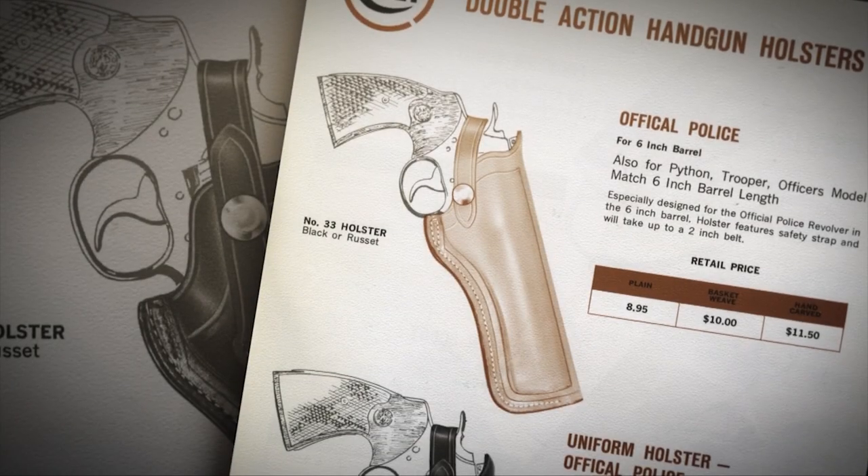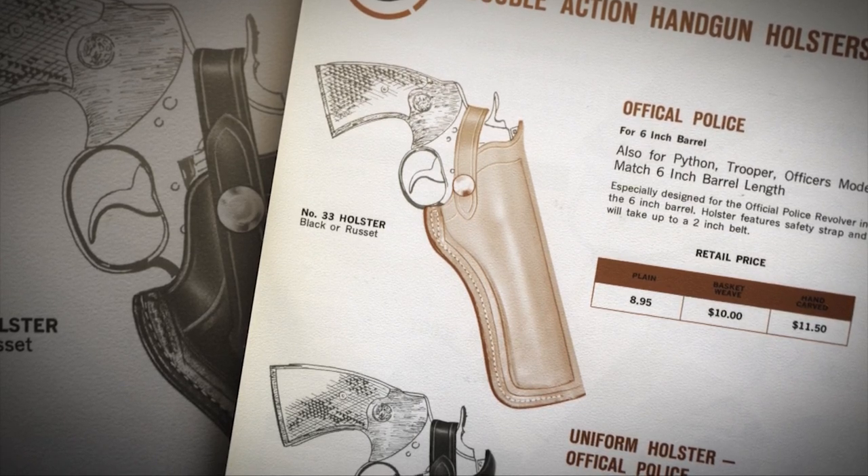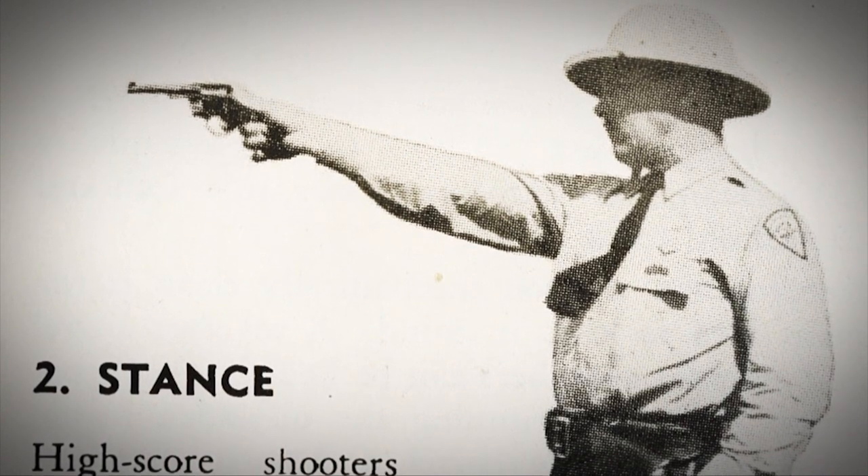By 1935, the .25-20 and .41 Colt cartridges had been discontinued, but the gun continued to soldier on in .38 Special. If you looked in the holsters of American law enforcement from about 1908 to 1910 all the way up into the 1950s, you would find Colt Official Polices.